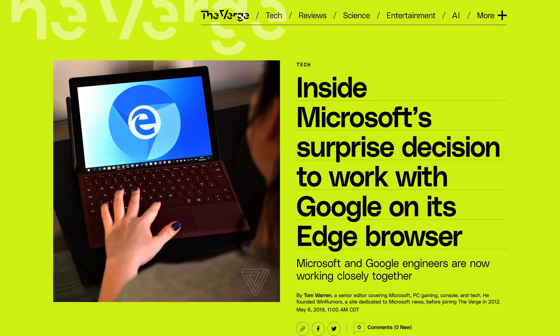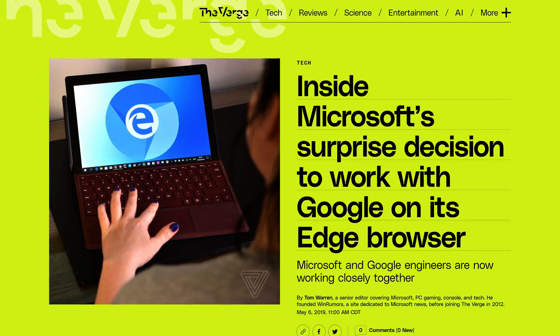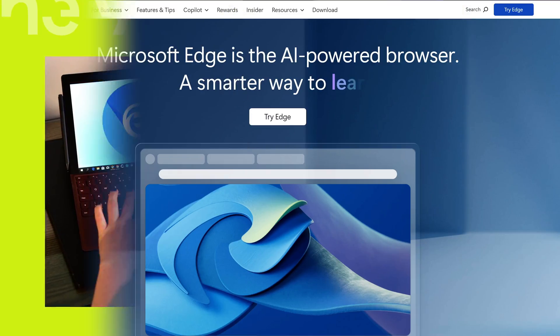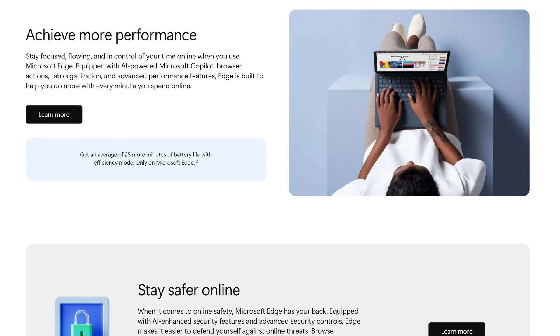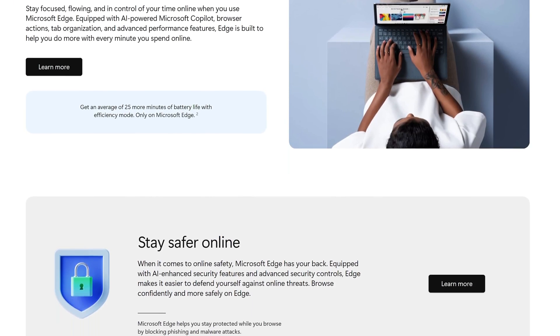This transition in particular made a big statement to the browser market. Chromium is here to stay. Microsoft adopted Chromium to utilize its compatibility with web standards and to enhance performance, security, and reliability.